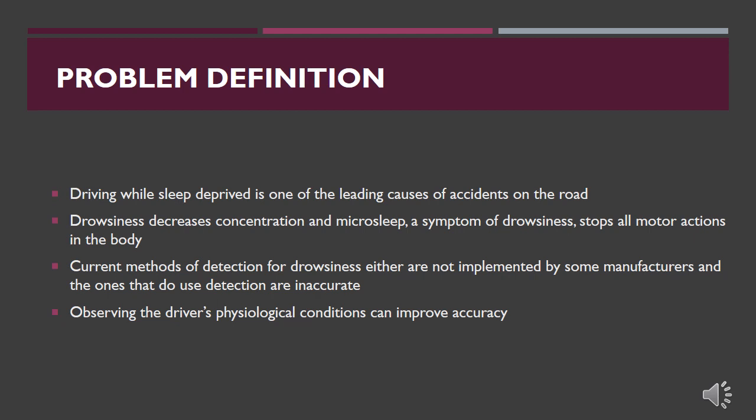Our team believes that the current methods used by car manufacturers to detect drowsiness do not accurately do so. Many use steering patterns which monitor the movement of the vehicle, but don't actually monitor the driver directly. Accurate detection and alert can increase the driver's safety by allowing them to stop and rest if needed, and to become more aware of their current physical and mental state, reducing the risk to the driver, other drivers, and pedestrians.